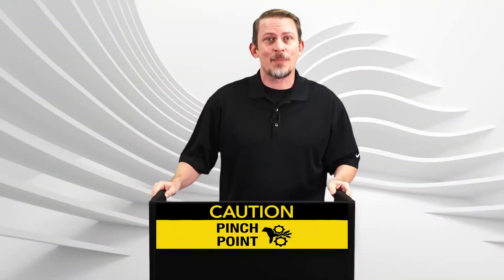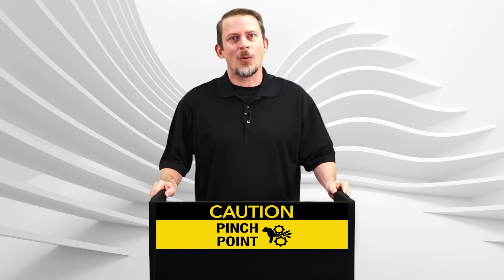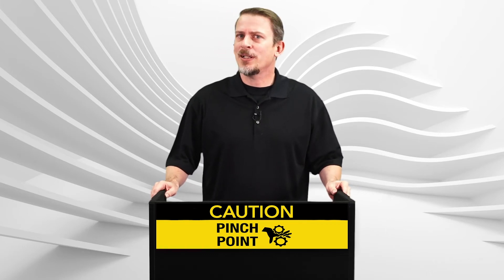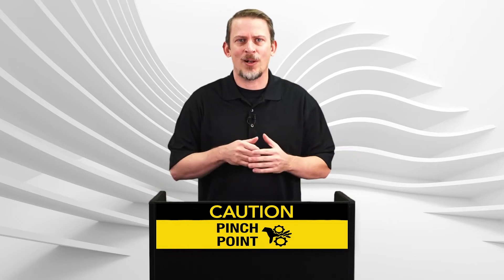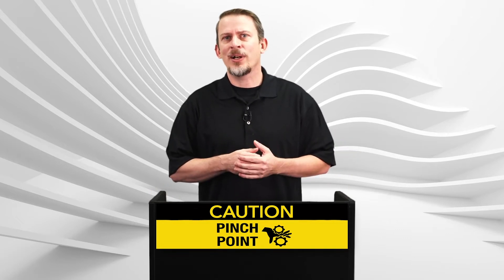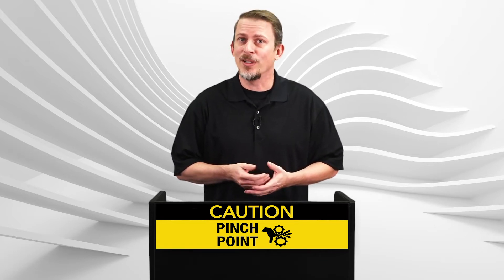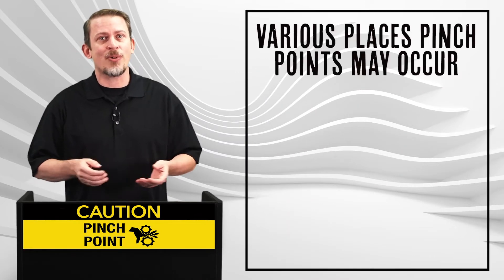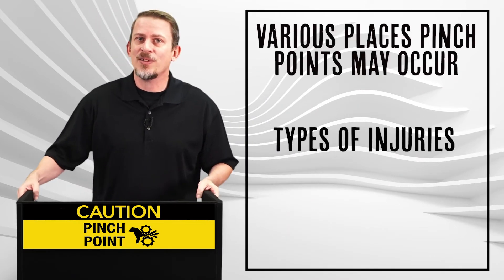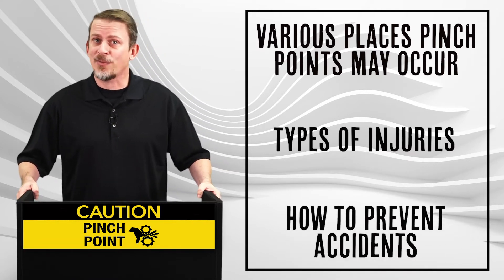A pinch point is a point in between moving and stationary parts of a machine or object where an individual's body part may become caught, leading to injury. This hazard is everywhere in the workplace. A pinch point injury on the job can be seriously disabling and can cause amputation or even death. This lesson will briefly cover the various places pinch points may occur, the types of injuries from pinch points, and what you can do to prevent accidents from occurring.